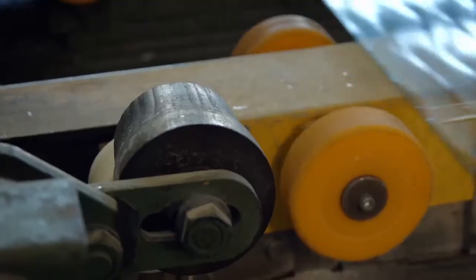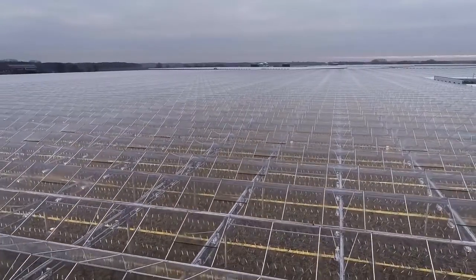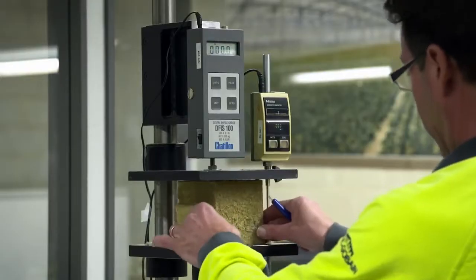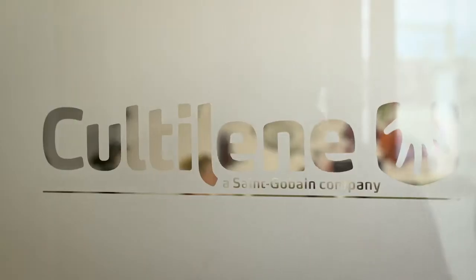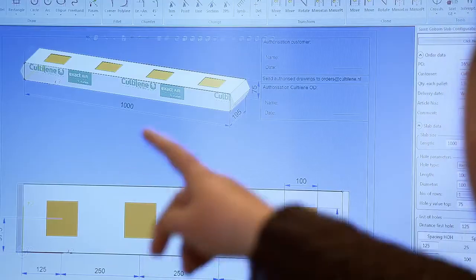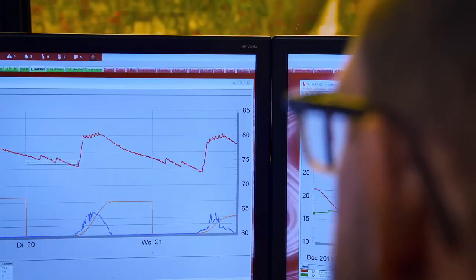To bring more light into the greenhouse, we produce sustainable glass with anti-reflection coatings. Our products are subjected to very accurate quality tests. We discuss your individual wishes and are always searching for the best solutions. By listening to you, we create the product of tomorrow, using the most advanced techniques to support you.